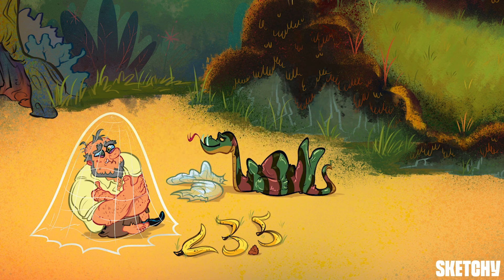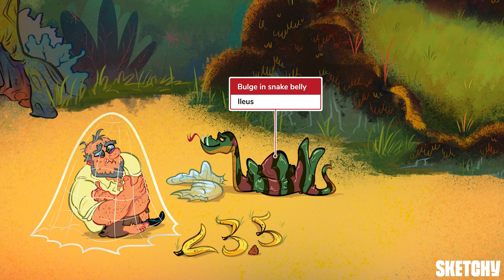Meanwhile, the snake here is helping to demonstrate that ileus can occur in hypokalemia. This may lead to abnormal distention, as seen by our serpentine sidekick, along with abdominal pain, constipation, nausea, and vomiting.